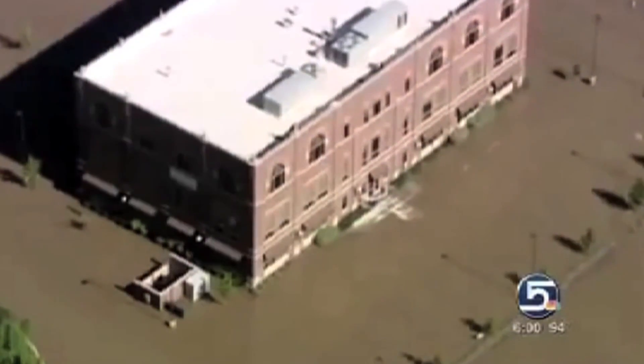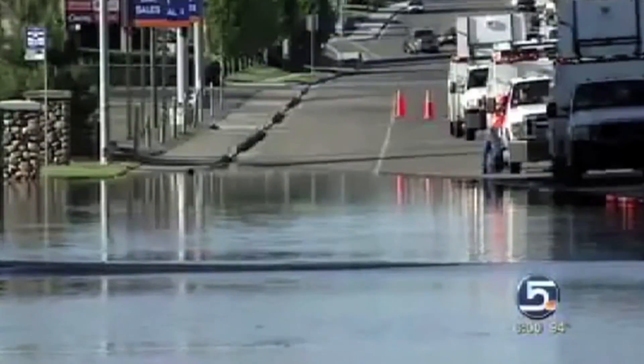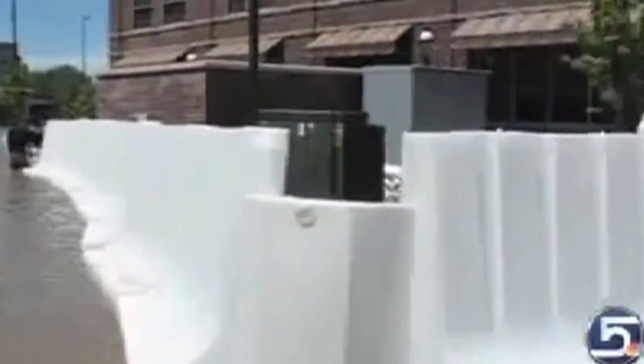Although flooding is the number one most common natural disaster, there have been very few innovations in the methods of flood fighting since the use of sandbags in the 18th century. Muscle Wall is a flood fighting product that replaces the need for thousands of sandbags.